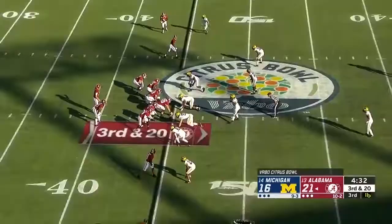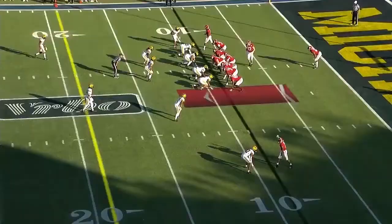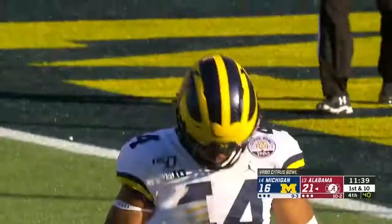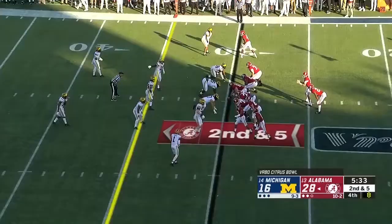Jones on third down and 20, dumps it off underneath to Forrestal. Alabama taking over inside its ten-yard line — they try to run it on first down and Najee Harris is going nowhere. The defense too for Alabama much better this half than the first half, when it looked like Michigan was going to rack up 600 yards. No big hit that time on Harris. Jones to pass, and it's caught by Forrestal — it is a first down.